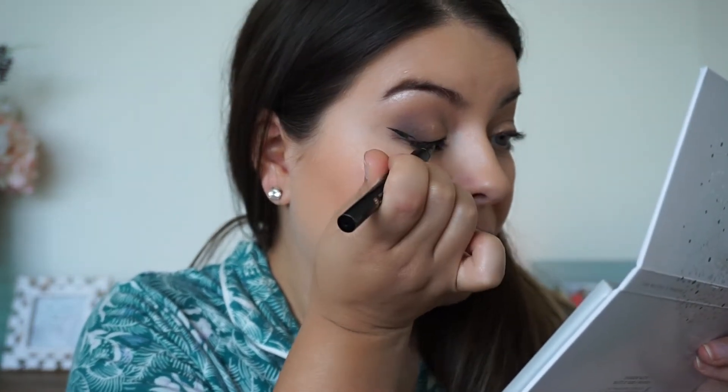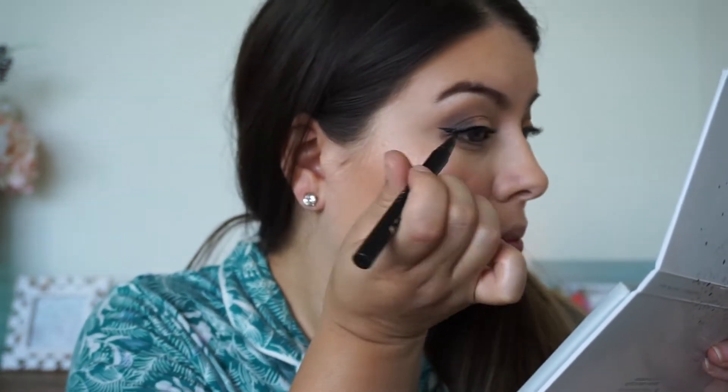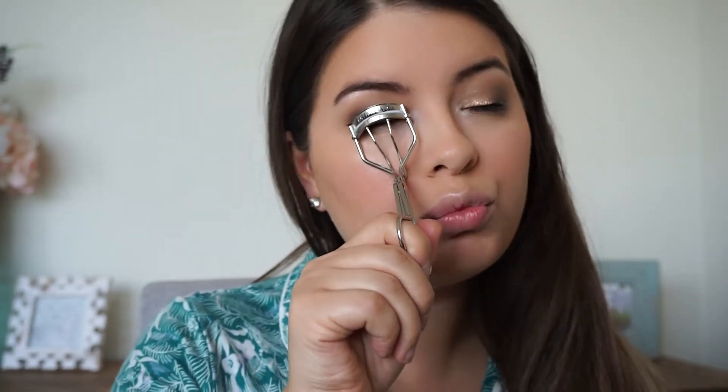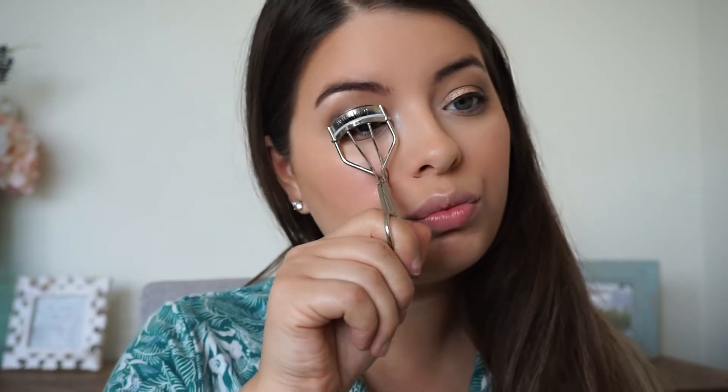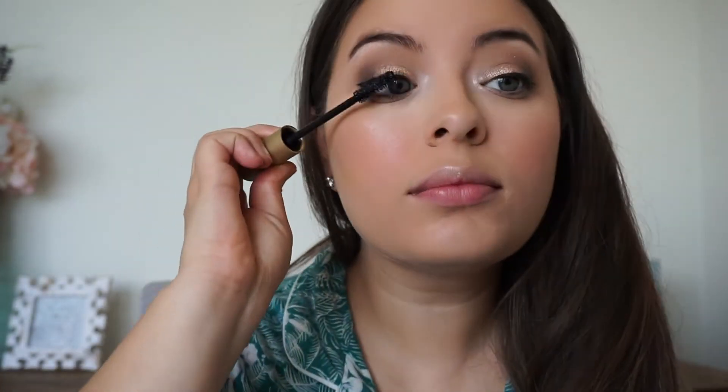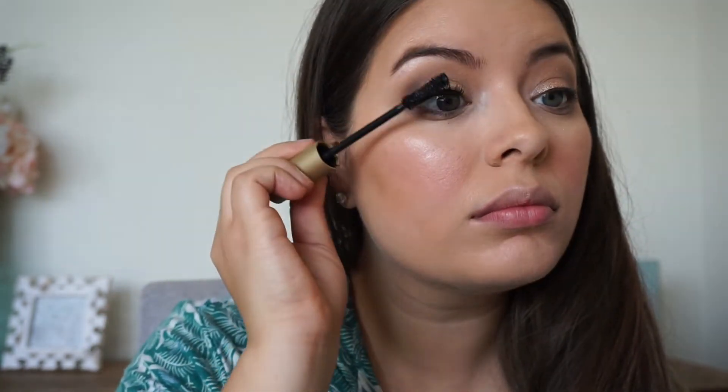For my all-time favorite liquid liner, this is from Stila — definitely a ride or die; I haven't used any other liquid liner for about four years. My mascara is also Stila — the Huge Extreme Lash mascara. Both together are so awesome, and I stock up during Christmas when they have the two for $22 deal, since usually just the eyeliner alone is $22.